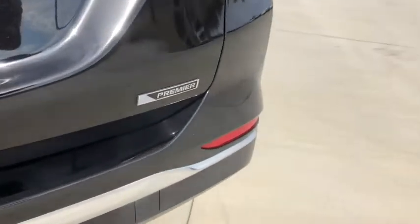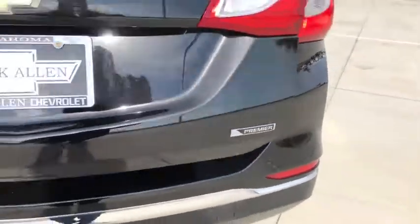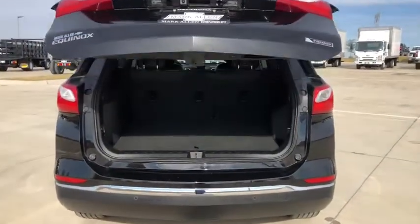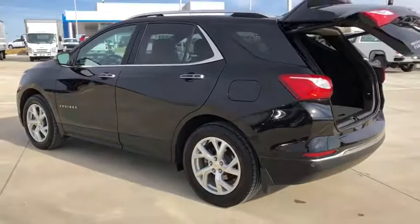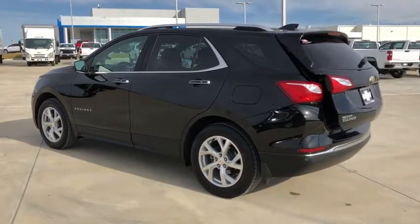These are just some of the great options this vehicle comes with: power liftgate, electronic stability control, seat memory, trip computer, power windows, ABS, four-wheel disc brakes, and power steering.